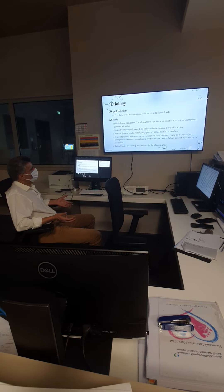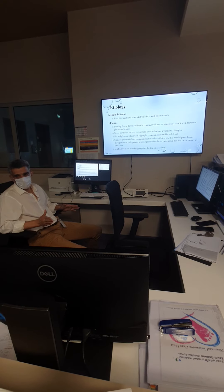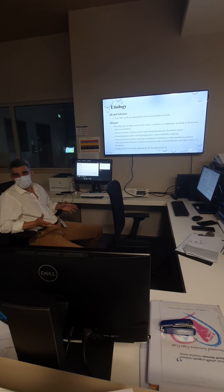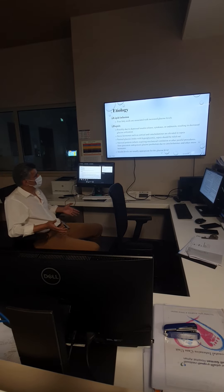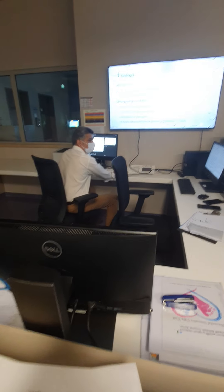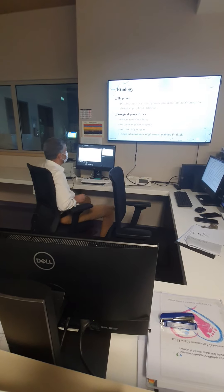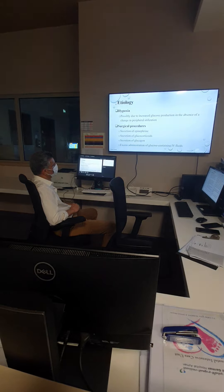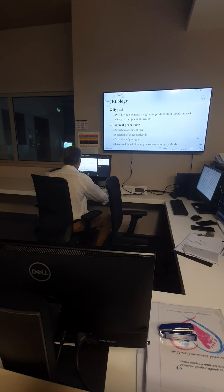So whenever we have a normal glucose intake of 4 to 8 mg/kg/min, sepsis needs to be ruled out. Any stress on the baby — pain, procedures, manipulation, sickness — can cause hyperglycemia. Hypoxia, when the baby has desaturation, and surgical procedures can also cause stress and release of epinephrine, glucocorticoids, and glucagon. In surgery, the baby might also need more glucose, leading to hyperglycemia.